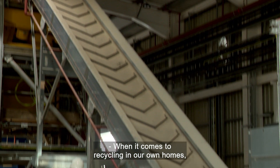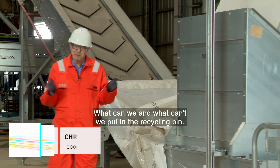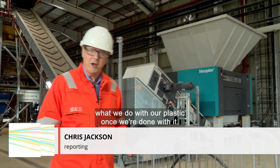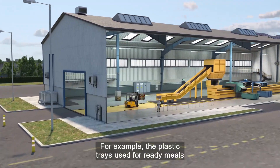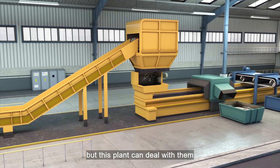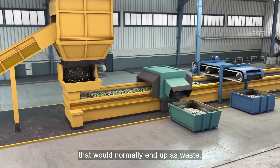When it comes to recycling in our own homes it's all a bit hit and miss — what can we and what can't we put in the recycling bin? But what's being built here on Teesside could revolutionise what we do with our plastic once we're done with it. For example, the plastic trays used for ready meals can't be recycled by traditional mechanical methods, but this plant can deal with them and other flexible multilayered plastics that would normally end up as waste.